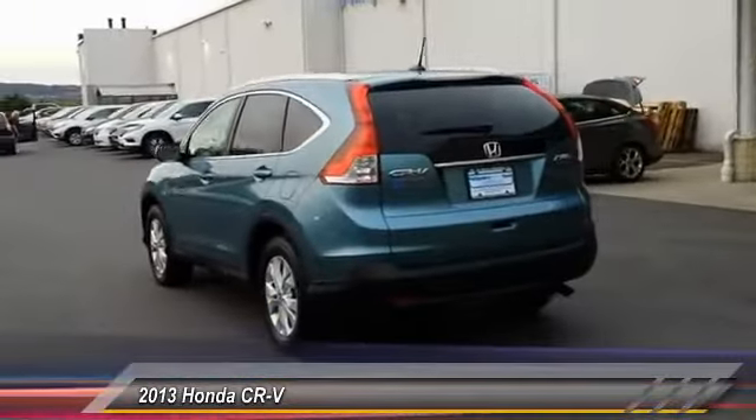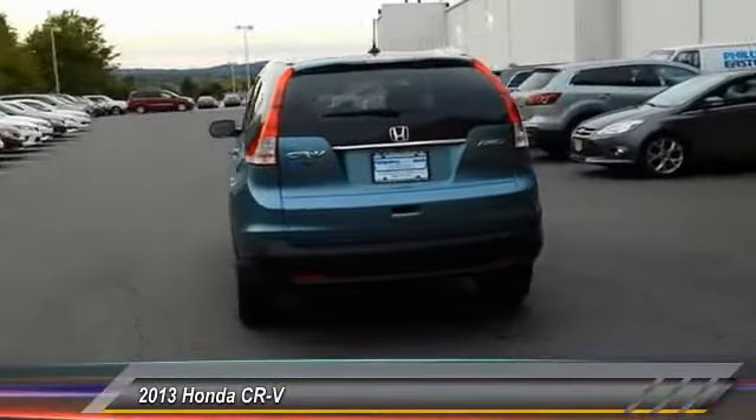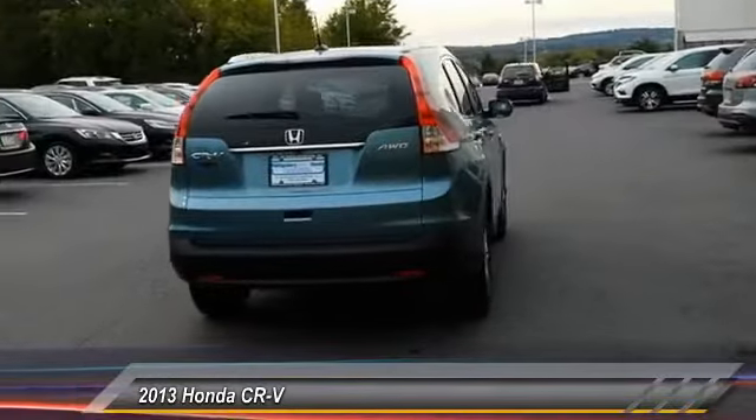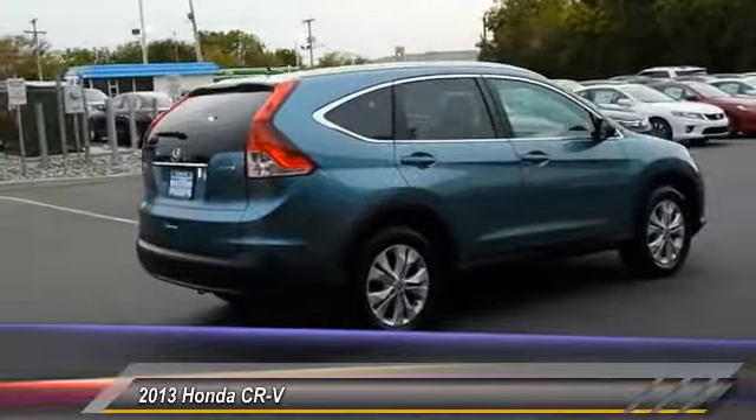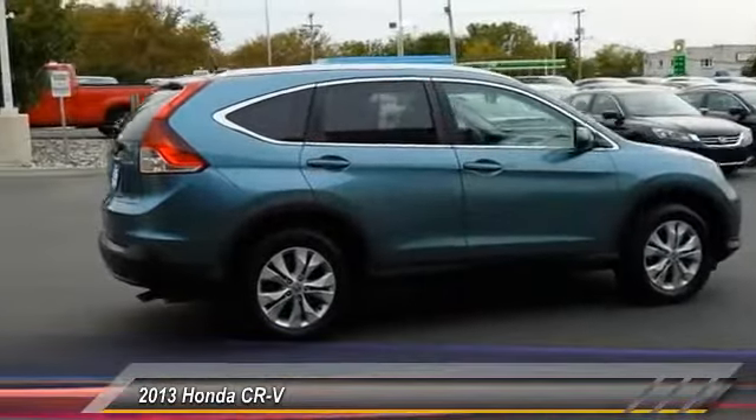Here are some of this vehicle's great options: anti-lock braking system, keyless entry, stability control, traction control, backup camera, steering wheel audio control, and all-wheel drive.